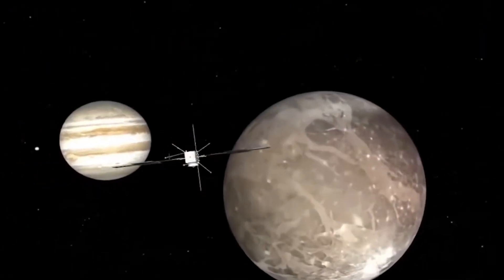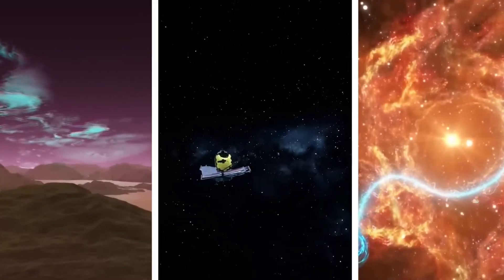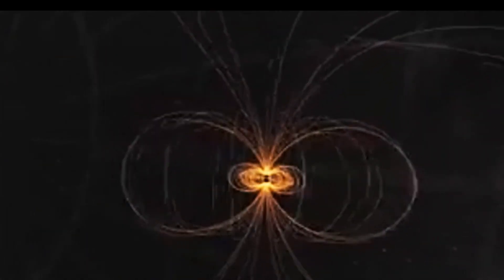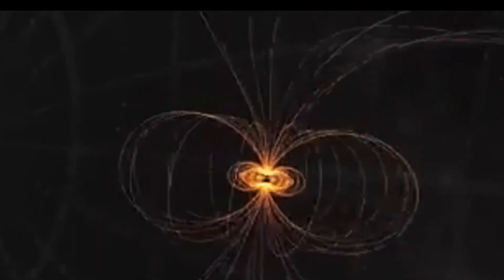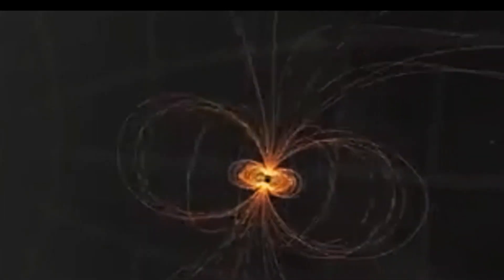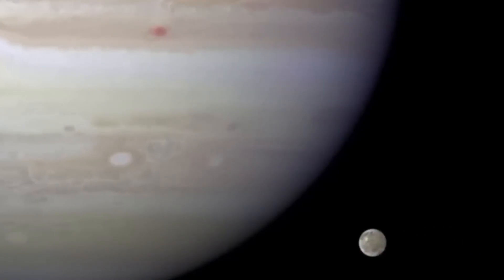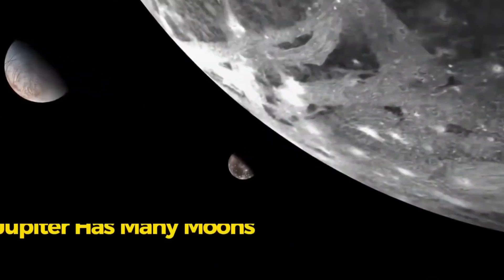Beyond the Galilean group, Jupiter is thought to have about 100 irregular moons with diameters greater than 1 kilometer and another 500 smaller backward moons with diameters as small as 0.8 kilometers. Because their own gravitational forces are smaller, these irregular moons often have irregular shapes, showing how varied Jupiter's moon family is. Each of Jupiter's moons differs in size, composition, and geological traits.